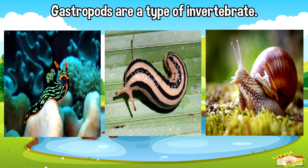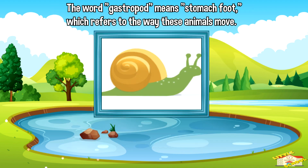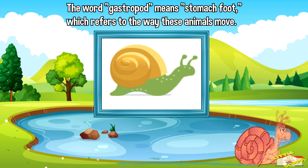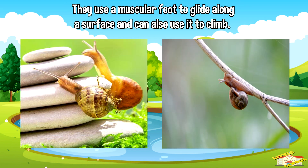Gastropods are a type of invertebrate. Gastropods are mollusks, which means they have a soft body that is often protected by a shell. The word gastropod means 'stomach foot,' which refers to the way these animals move. They use a muscular foot to glide along a surface and can also use it to climb.